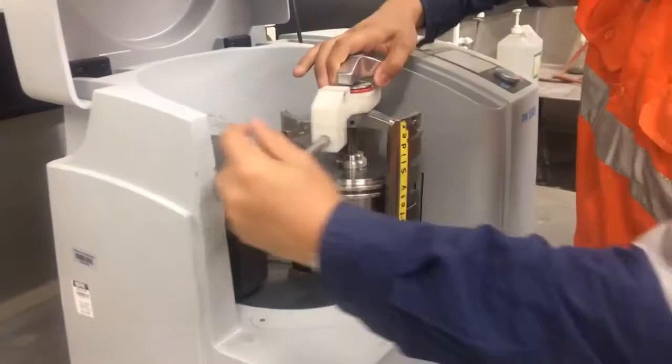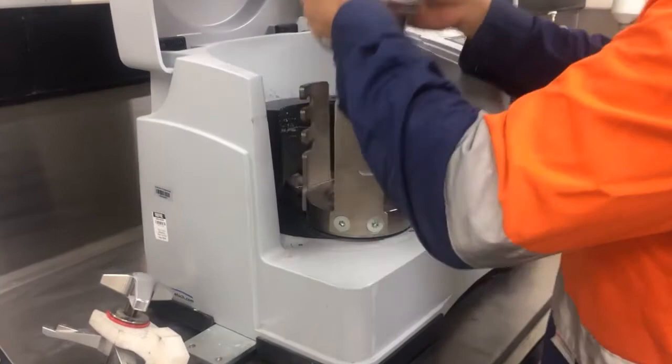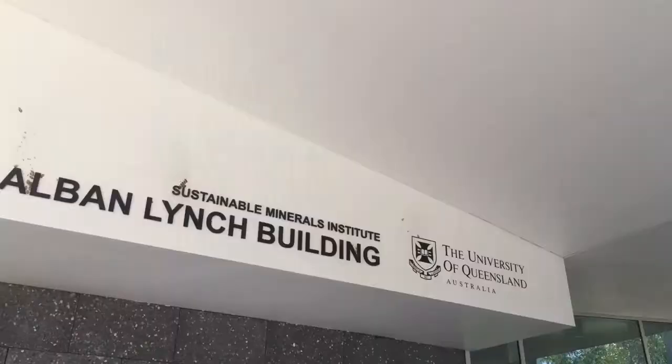One of those opportunities is with the CRC ORE program, through improving the productivity of the mine. After finishing this study, I want to get a proper full-time job and be able to relate the things I've learned in my research to apply in my work. At the same time, I'm open to learning even further and getting something new out of my career.